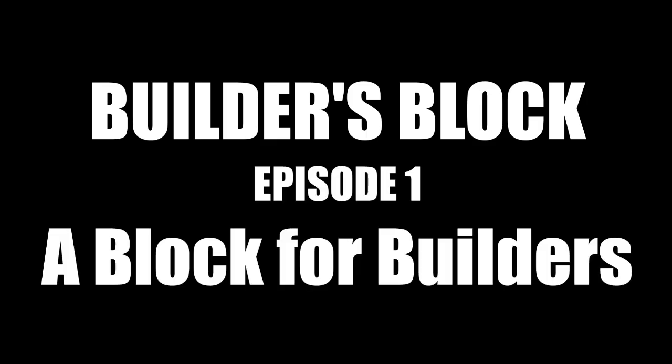Hey guys, Rollout here, and welcome to the first episode of Builder's Block. So what is Builder's Block? Essentially, it's like Writer's Block or Artist's Block, but for LEGO MOCists — it's how I would define a very specific sinking feeling whenever I sit down to create something and I just can't come up with any ideas, or especially when I struggle to make something work the way I want it to.